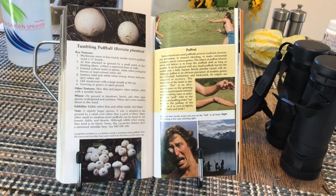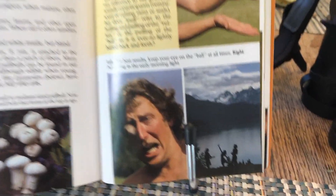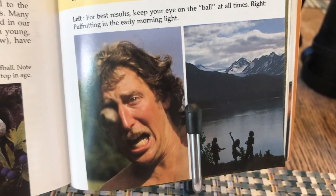This is the full page of the tumbling puffball in the guidebook. Even though we already know that this is a tumbling puffball, sometimes the mushrooms you'll encounter won't be as distinct looking, and you'll need to work on figuring out other characteristics that make them unique so you can make an identification.